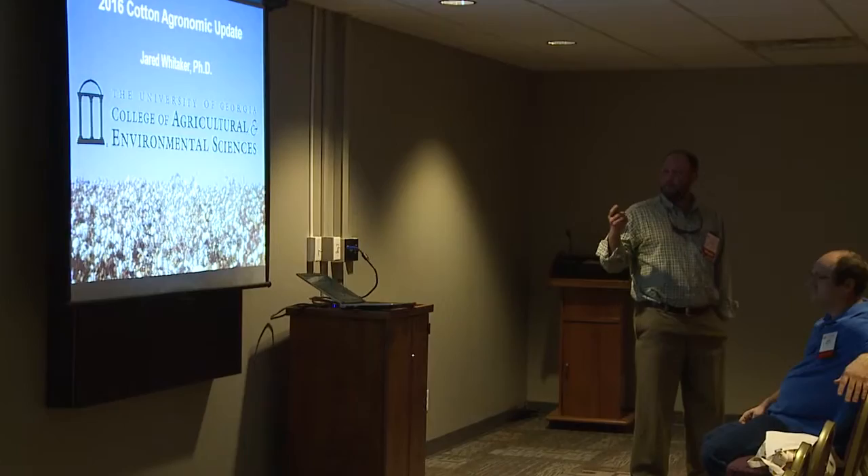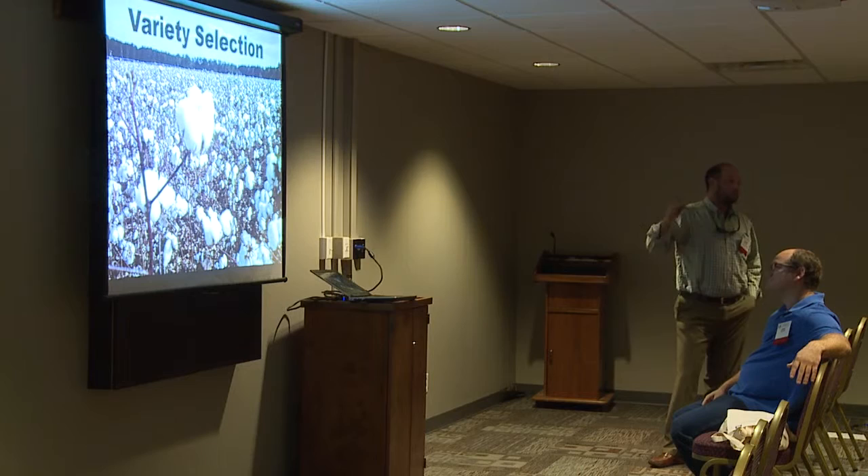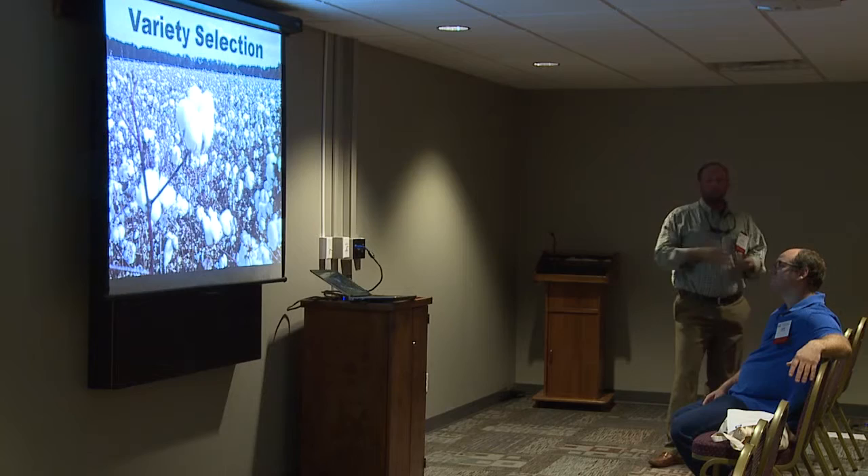Chime in if you're interested. As far as decisions to make in cotton — our research efforts, your yield, fiber quality, and overall production, and let's be quite honest, profitability — it's related to one decision a lot of times. Variety selection is always important, but I think in cotton it's extremely important for a lot of reasons.